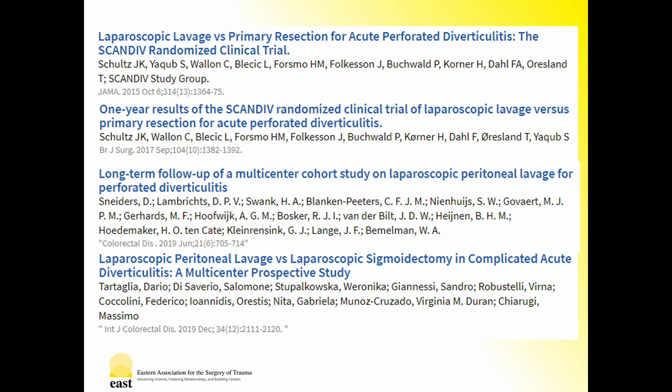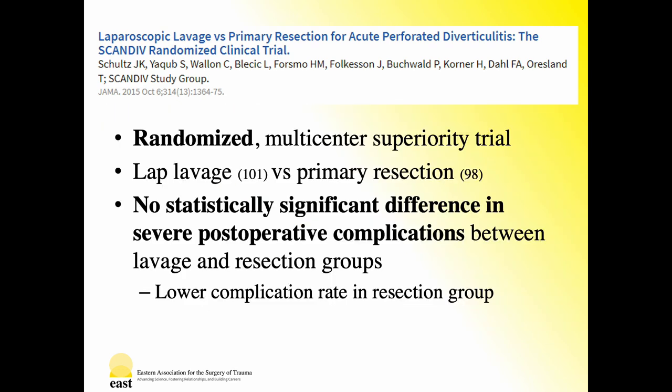Several EAST landmark papers have been selected to address this specific method of managing complicated diverticulitis. The first of these is the SCANDIF trial. As a randomized multicenter superiority trial, this study compared laparoscopic lavage to primary resection. Of note, these patients were randomized after laparoscopic Hinchey staging to reduce the incidence of selection bias, as clinicians might deem some patients unsuitable for the study based on this evaluation. This resulted in similar numbers of feculent peritonitis patients between the study groups.